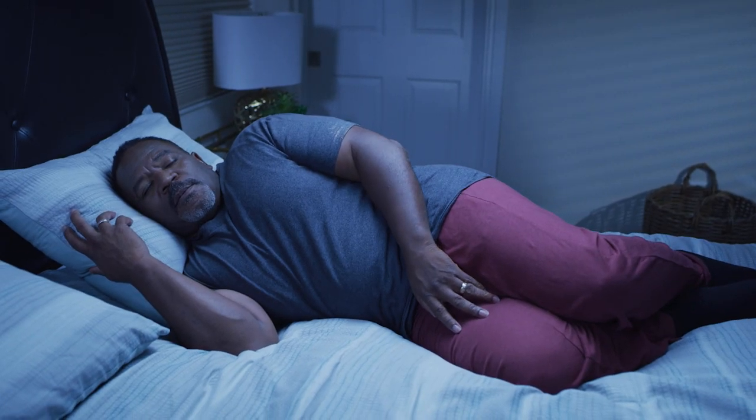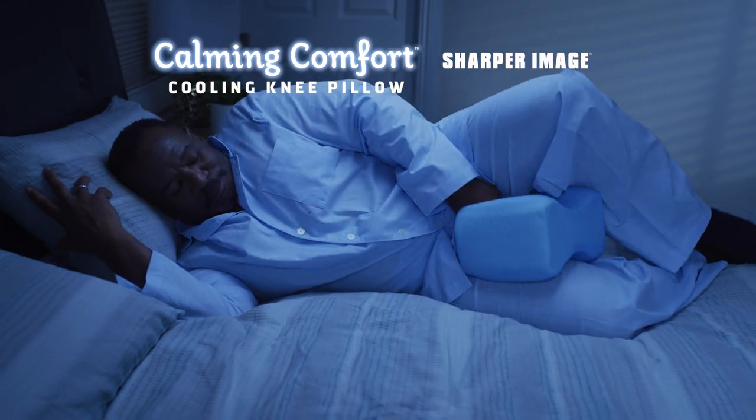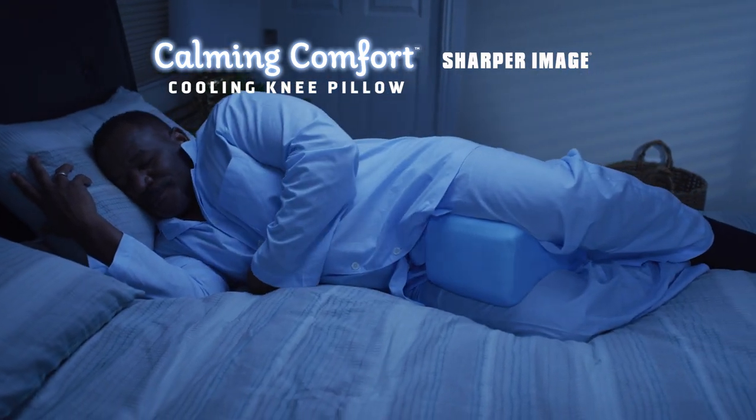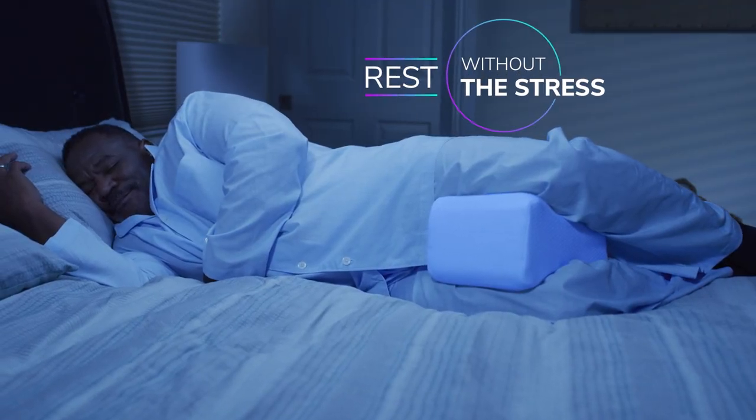Side sleeping puts extra pressure on your natural alignment. The Calm and Comfort Cooling Knee Pillow helps keep your body in a state of optimal anatomical alignment so you can rest without the stress.